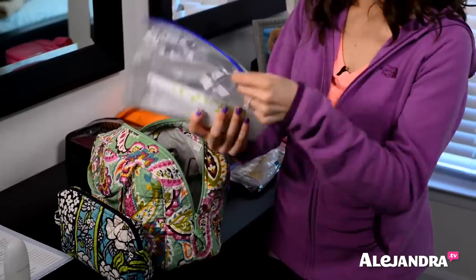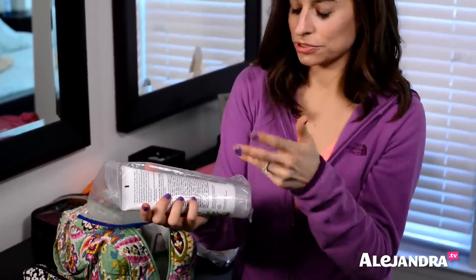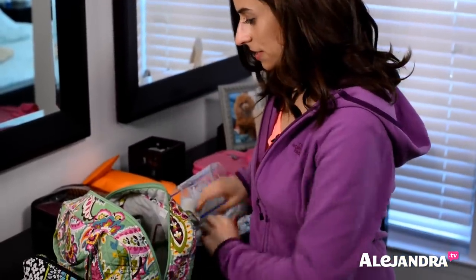My lotion — I won't bring this big bottle if I'm carrying my bag on. But if I do check my bag, I always put a big lotion inside of a big bag so in case it does spill, nothing else gets dirty.